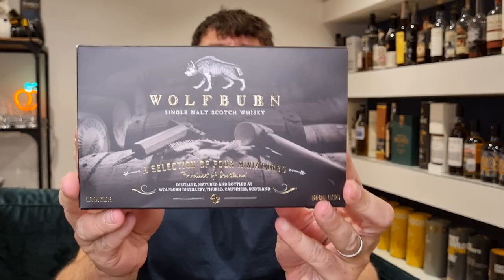Hi guys and welcome back to Maltbox, the non-chill filtered whiskey blog. I'm Andy and I'm back here today with another whiskey review. I'll be honest, I'm not too sure what I'm reviewing yet — a bit of a weird approach. What I do know is it will be Wolfburn, so Wolfburn Distillery.